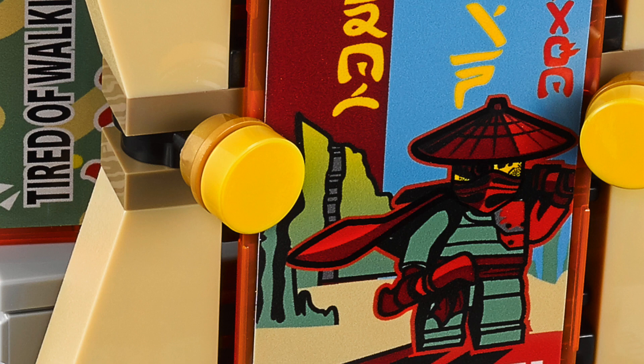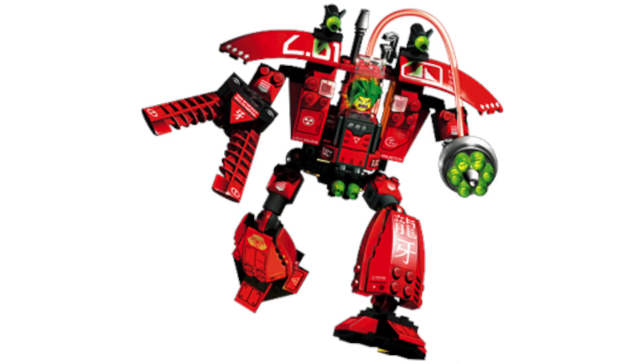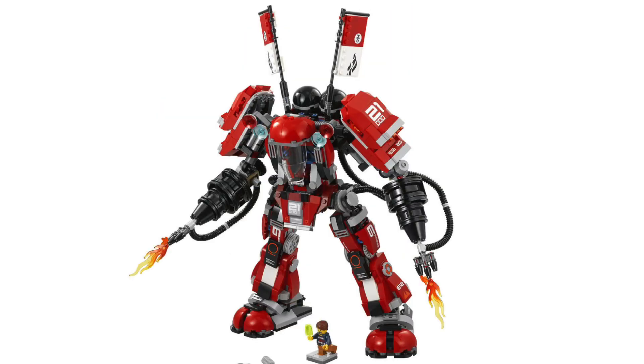It is interesting to note that this actually has a second reference in the background. Here we can see the split mountain which we can see in art for Lego Exo Force. The Exo Force line was pretty fun and certainly inspired this movie and maybe Ninjago as a whole.